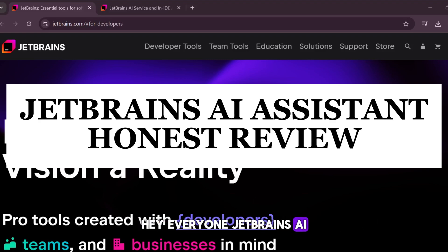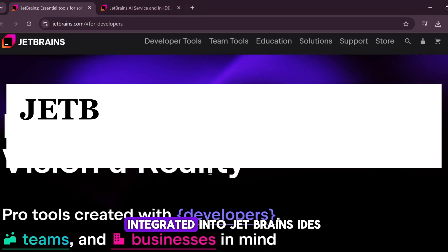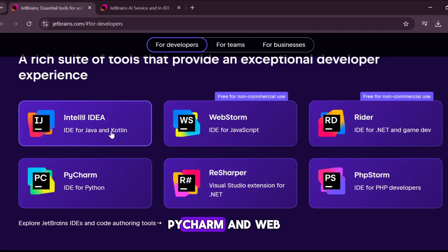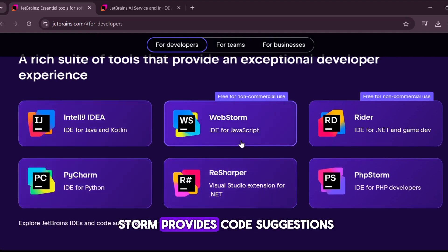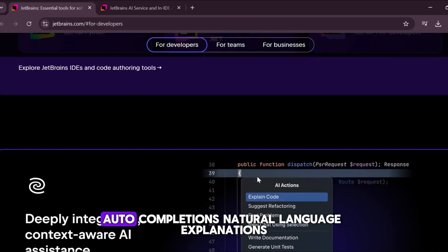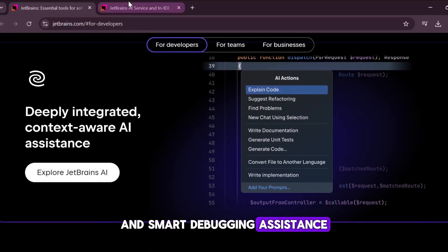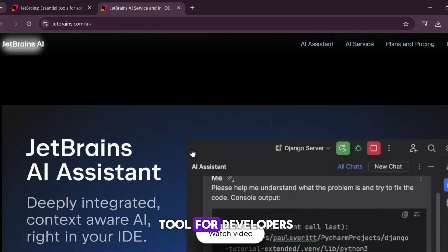Hey everyone. JetBrains AI Assistant is an intelligent coding companion integrated into JetBrains IDEs like IntelliJ IDEA, PyCharm, and WebStorm. It provides code suggestions, auto-completions, natural language explanations, and smart debugging assistance, making it a valuable tool for developers.